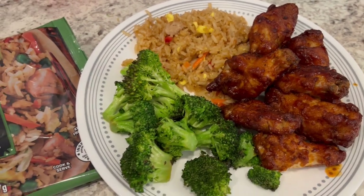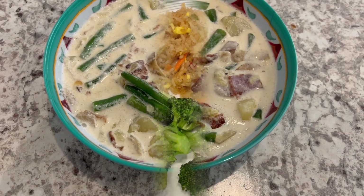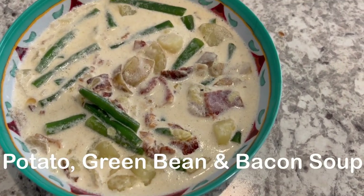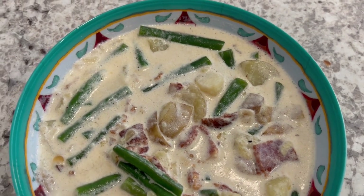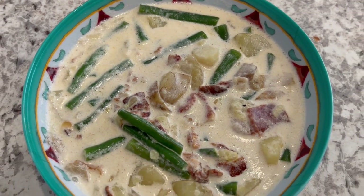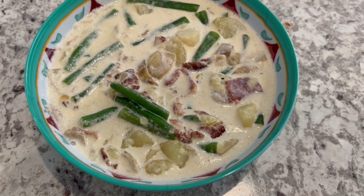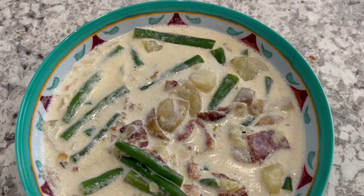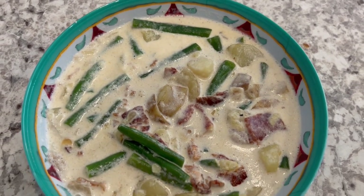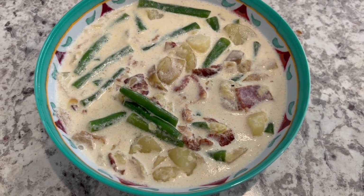So this is what we are having for dinner tonight, and we will see y'all next time. For dinner tonight, we are having green bean, bacon, and potato soup. I actually made this soup probably about six months or so ago on our channel, and it is very good. I will make sure to link that video in the description box so you guys can check out the recipe.